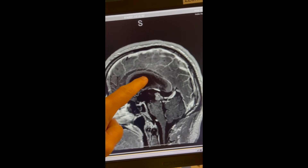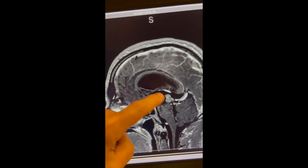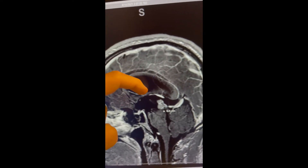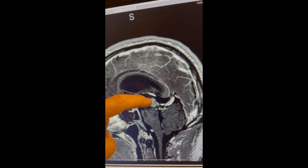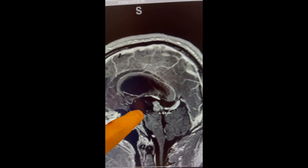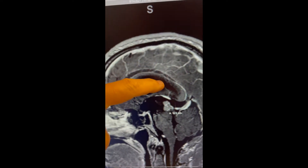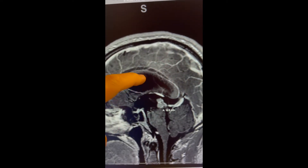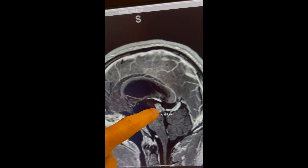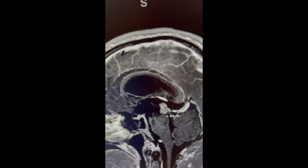Normally spinal fluid is made up here in the top of the brain and goes down through this area, but your spinal fluid is being blocked by this mass. So we're going to take an endoscope in this direction, biopsy the mass, and at the same time go down to the bottom of the brain and make a little hole through the base of the brain — what's called an endoscopic third ventriculostomy. So hopefully the spinal fluid will be able to go this way instead of where it's blocked, and we'll have tissue from this mass to determine what it is.